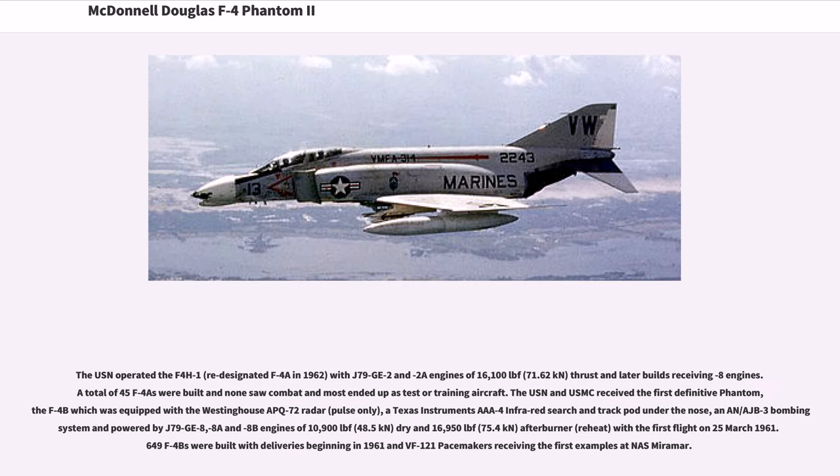The USN operated the F-4H-1, re-designated F-4A in 1962, with J-79-GE-2 and -2A engines of 16,100 lbf thrust; a total of 45 F-4As were built and none saw combat. The USN and USMC received the first definitive Phantom, the F-4B, equipped with the Westinghouse APQ-72 radar, a Texas Instruments AAA-4 infrared search and track pod under the nose, and AN/AJB-3 bombing system, powered by J-79-GE-8, -8A, and -8B engines with the first flight on March 25, 1961. 649 F-4Bs were built, with deliveries beginning in 1961 and VF-121 Pacemakers receiving the first examples at NAS Miramar.